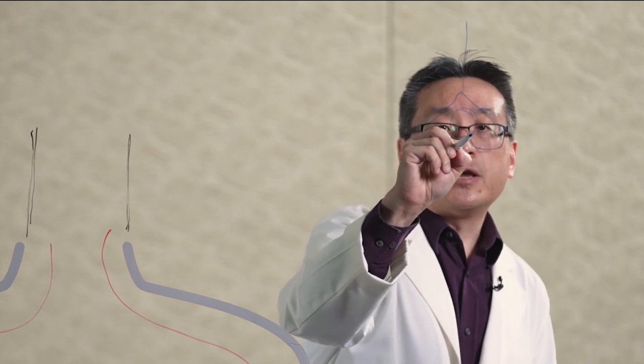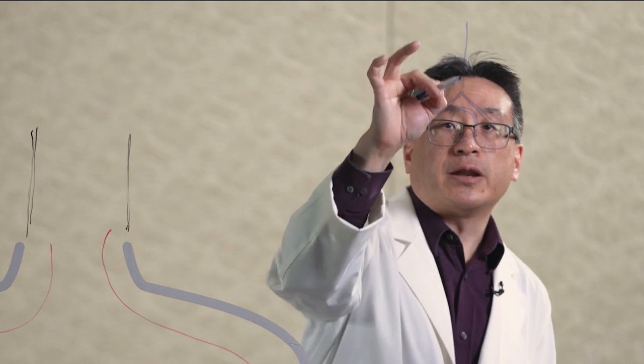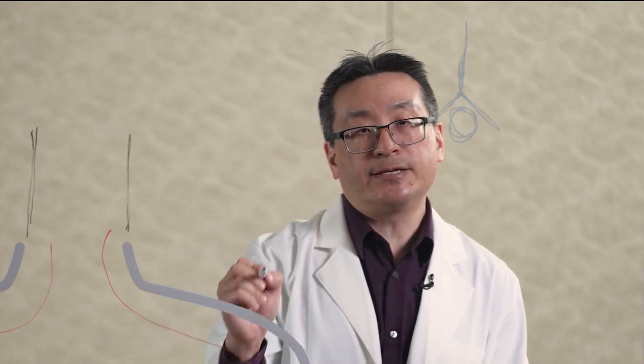With a cervical laminoplasty, it's a different technique. In my cartoon figure of the spinal cord, the spinal cord is this circle here, and it's protected by a bone called the lamina and the spinous process. In a cervical laminoplasty, we're going through the back of the neck, making a dissection. What we're doing is creating bony cuts that allow us to take this lamina and move it upwards, allowing the spinal cord to float back about 10 millimeters, so it's no longer getting compressed by all the arthritic changes.